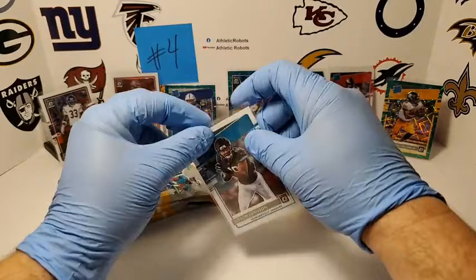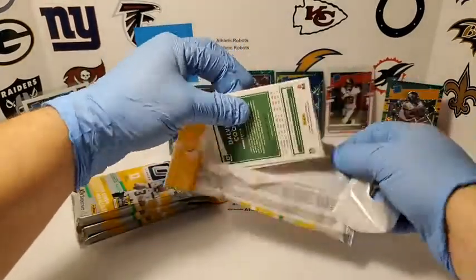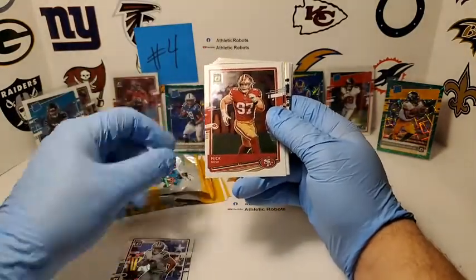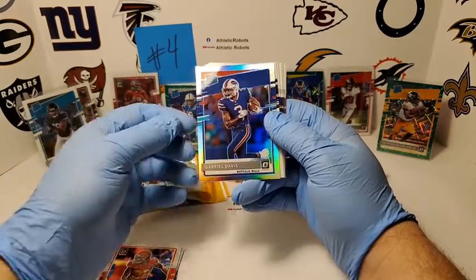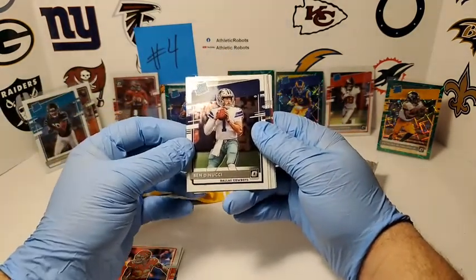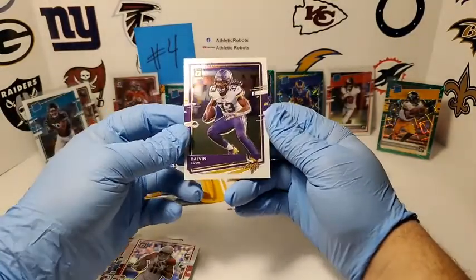Kyle's one of my favorite cards to pull. Saquon on the Giants, Amari Cooper Cowboys, Nick Bosa Niners, Philip Rivers Colts, Tyreek Hill Chiefs — and Bills got you spicy, Gabriel Davis Silver Holo Rated Rookie! Cowboys got a Ben DiNucci Rated Rookie. Von Miller Broncos, DK for the Hawks, Gardner Minshew Jaguars, Fitz for the Cardinals, and Dalvin Cook on the Vikes.